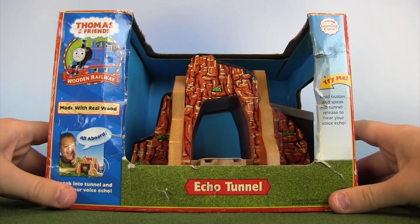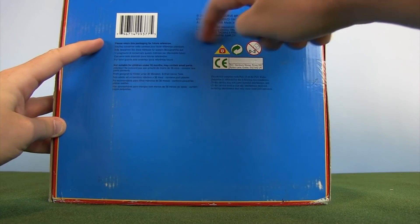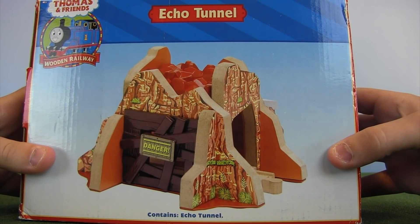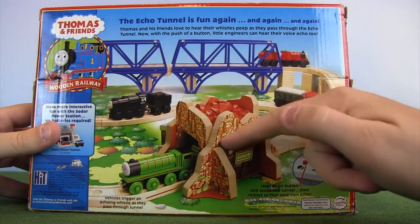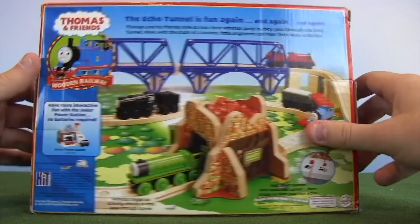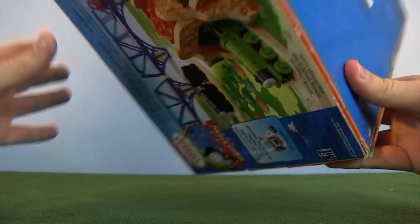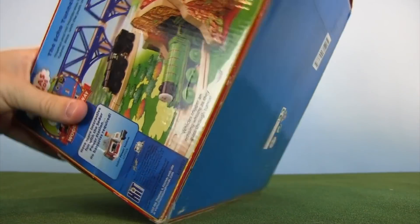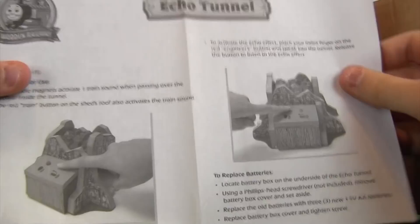I'm feeling a little bold, so let's unbox this big destination — the Echo Tunnel. This is a destination that's always caught my eye. At the very top it says 2008 Learning Curve Brands. I don't believe this has a specific affiliation to a particular episode. It contains Echo Tunnel — that's kind of funny — but it's a cool destination partly because of the amount of detail in here. It looks like a rocky face you'd see at the beginning of a mountain. It could double as a Muffle Mountain or something like that.